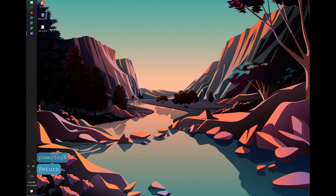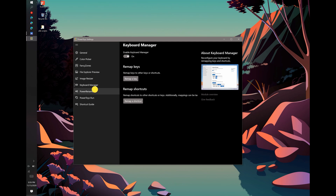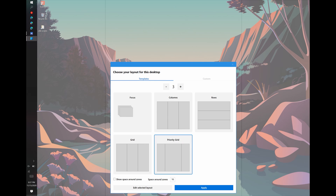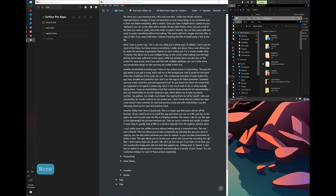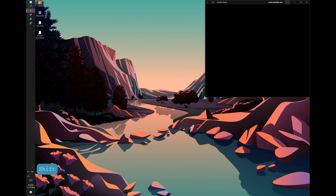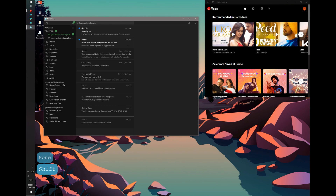Next, I have PowerToys. This is not one utility — it's a pack of utilities — but I want to focus on one feature called Fancy Zones. Fancy Zones allows you to resize window organization frames on your Surface Pro. For a screen smaller than 13 inches, this lets you put multiple things on screen while making sure high-priority items get more space. Paired with multiple desktop functionality on Windows 10, you can create very productive setups on a tiny but usable screen.